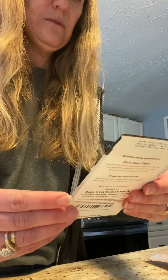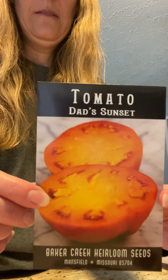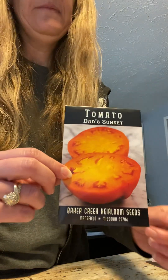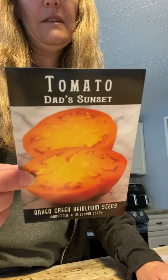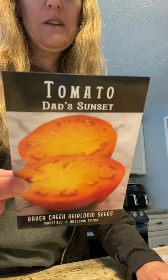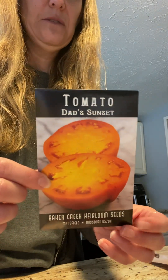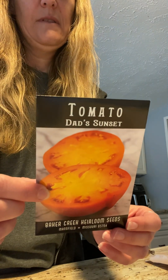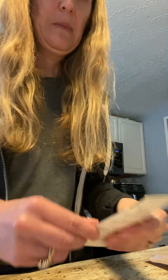These are another new tomato for me — they're called Dad Sunset. I thought that was pretty cool. My dad has had a garden for years — like when I was two years old he had a garden, so I always helped. I like to do different things, raise different things, and share them with him. He's older now of course, but he still grows a garden. This is an orange tomato — large 10-ounce fruit, very smooth, uniform, and keeps very well. That one says start indoors also.